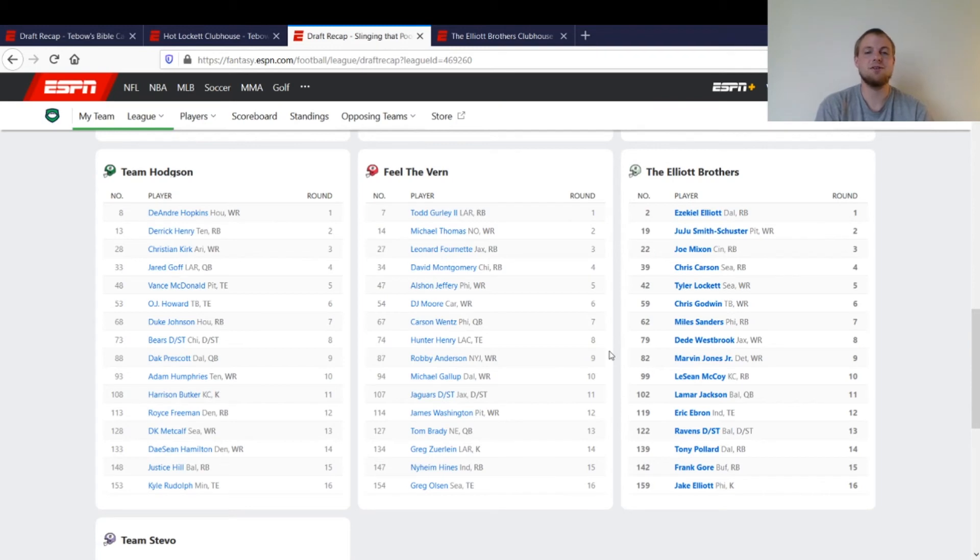Ronald Jones could easily just hold on to that job all year too. For me, it's about finding the sure thing, especially at running back. At wide receiver, even looking back at last year, you can see some guys go later — like Lockett and Godwin in the middle-to-late rounds were two great wide receivers. Especially if you're in a league that only starts two wide receivers — if you had a healthy JuJu along with Lockett and Godwin, you'd be set right there with those three guys.